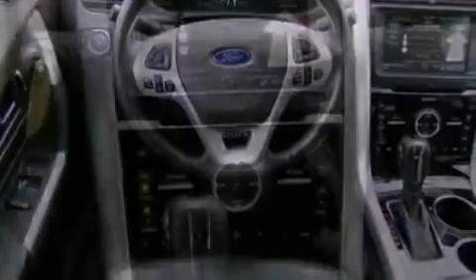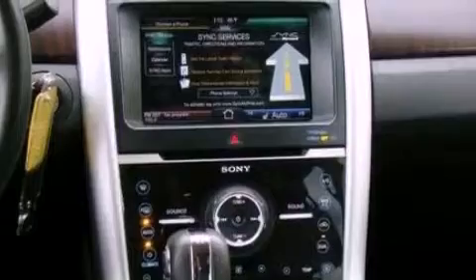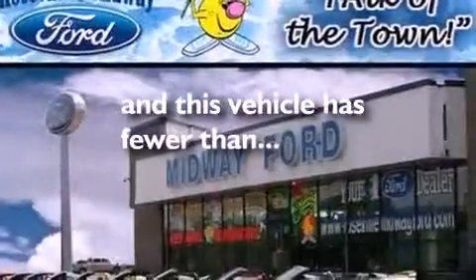Privacy glass, an anti-lock braking system, side curtain airbags, front and rear reading lights, and this vehicle has fewer than 31,000 miles on the odometer.